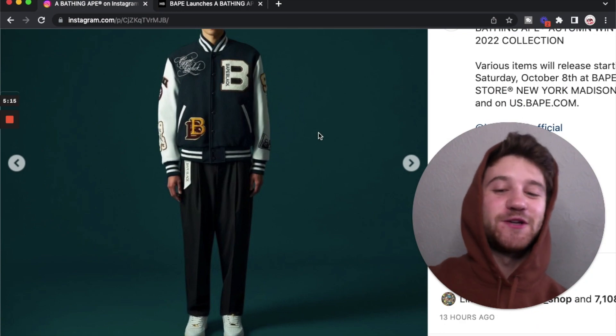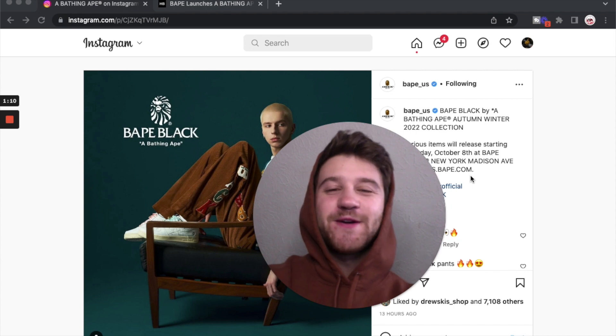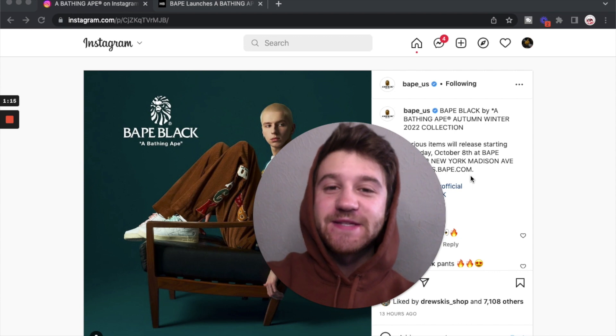I didn't think this was going to be the year of varsity jackets. What's going on YouTube? Taylor Prentice back here with another video. In this video we're going to be taking a look at some of the fall winter pieces for Bape Black.